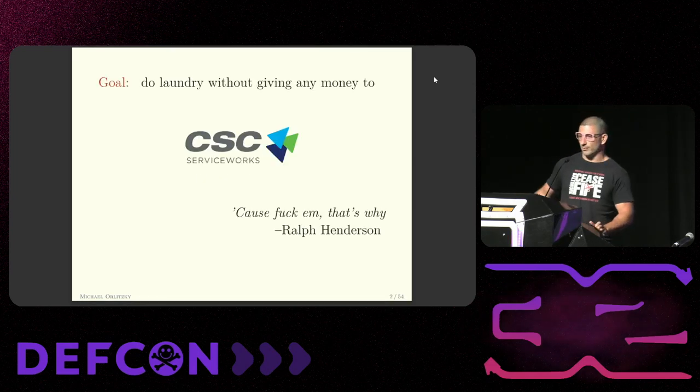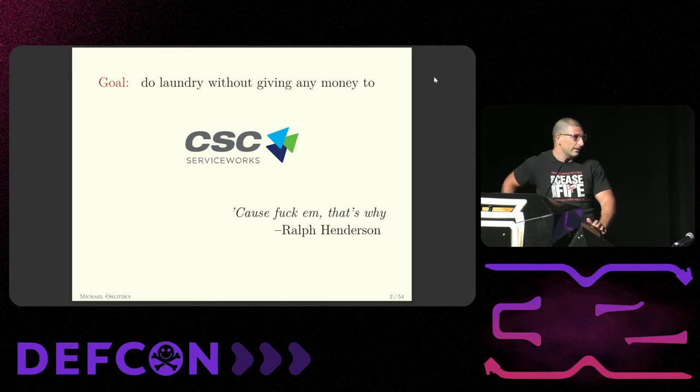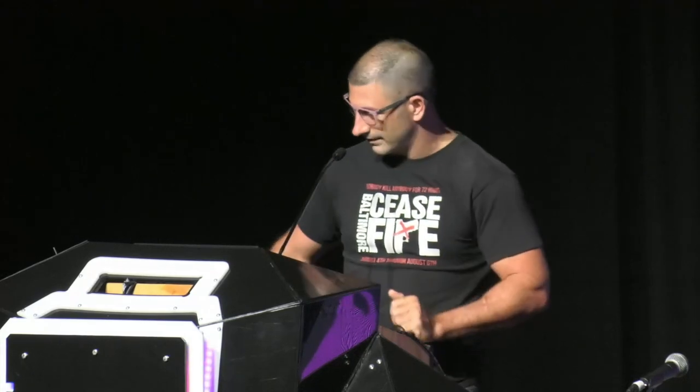What we're going to do today is do some laundry for free on machines that would really rather that you pay for them. In other words, what we're going to do is save laundering money. And from whom are we going to save it? A company called CSC Service Works, who is the villain of this talk.